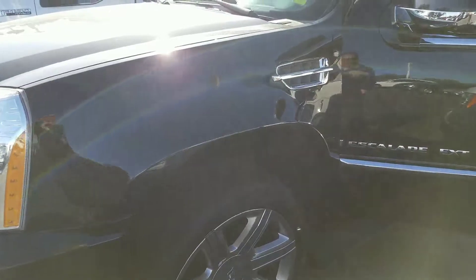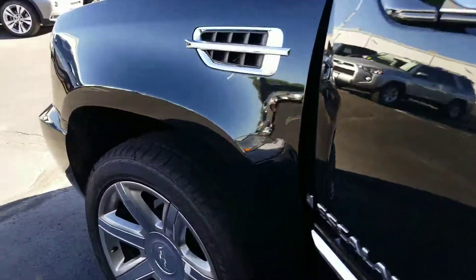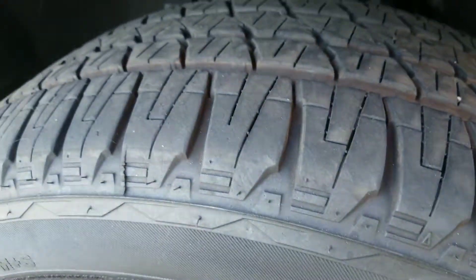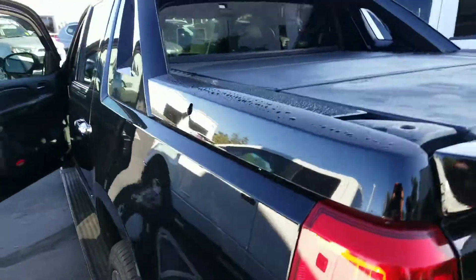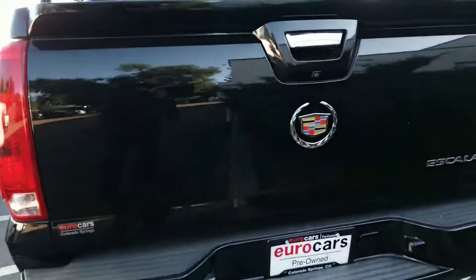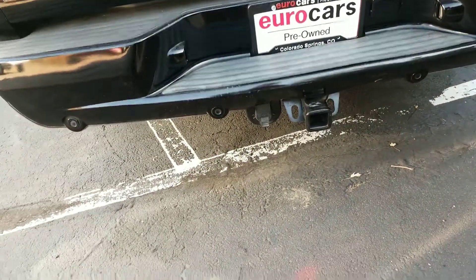I've done a walk around on this vehicle already. I didn't see any scratches, damages, dings, dents, anything like that around the exterior of the vehicle. Tires — you can see they're in really, really good shape. Very nice looking Cadillac. That's your backup camera right there. Class 4 hitch with the 7-pin wiring harness and sensors as well.